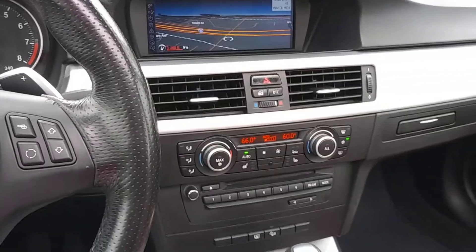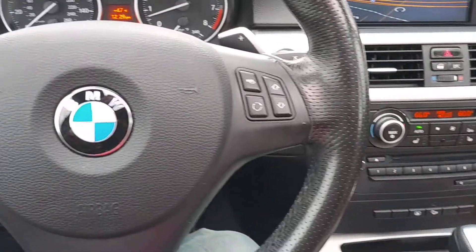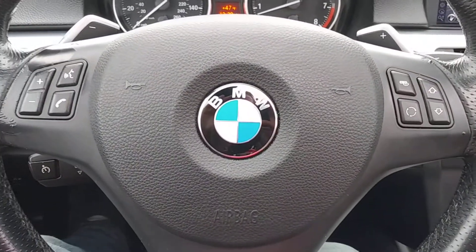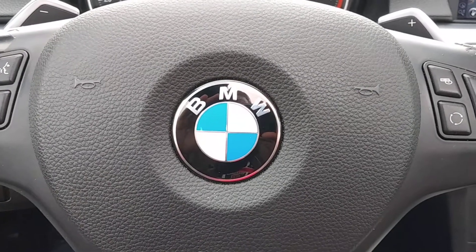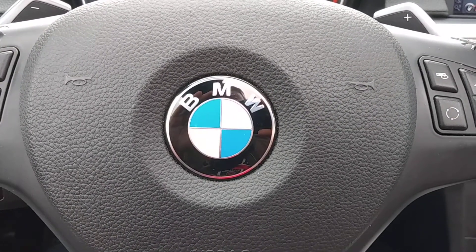So stop by and check out this loaded BMW while it's still here. ARJ's is easy to find — we're only two and a half miles west of downtown Cleveland on Lorraine, next to the West 65th RTA exit. By car, bus, or train, it's easy to get to ARJ's.